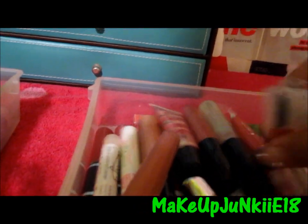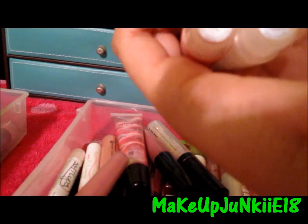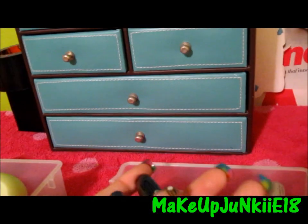Then I have three ELF lip glosses. I have a reddish one called Watermelon, Pink Kiss, and Angel. Then I have two Avon Lip Glosses that are my favorite — it's called Daring Pink.